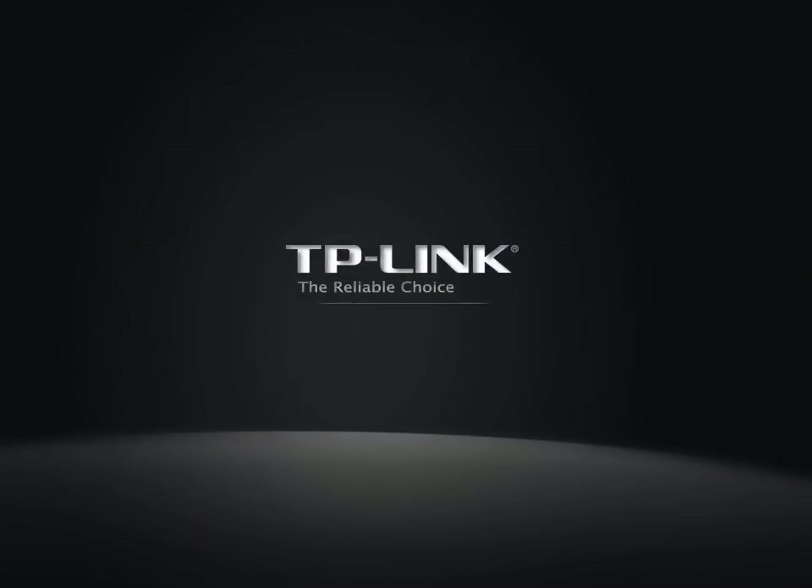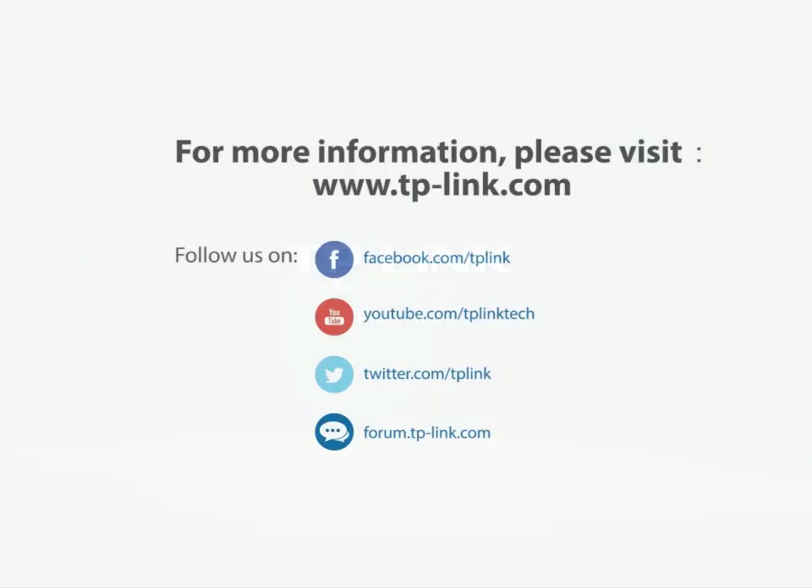This concludes our business outdoor Wi-Fi training. If you have any questions, comments, or requests, feel free to let us know. Thank you.